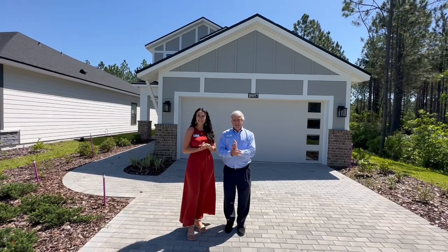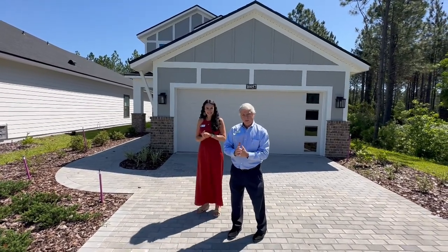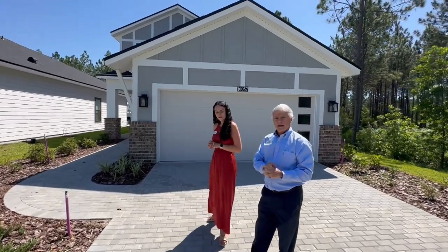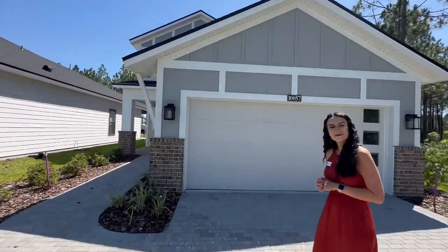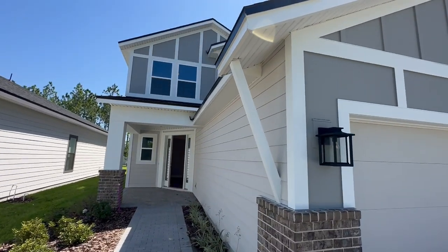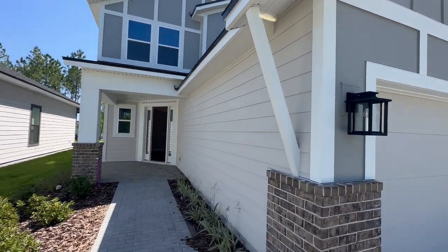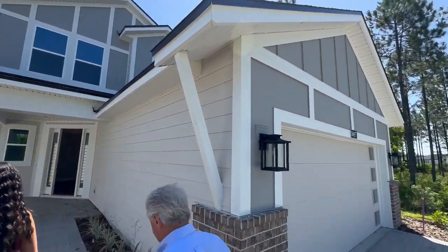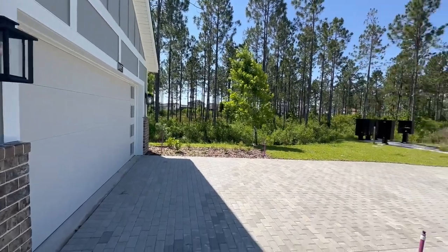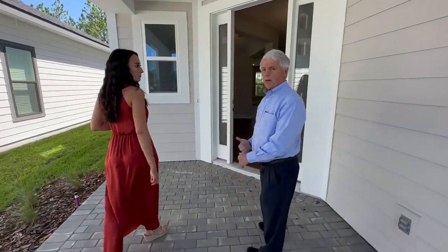Absolutely, great to be here. Beautiful day in E-Town. Excited to share the Fanning — Stretch Fanning we call it. It's a home that is 2,577 square feet. It features four bedrooms, three baths, and one of those bedrooms and baths is downstairs, which works very nicely if you have a situation where you need a multi-gen type of setup. The master and the guest rooms are upstairs as well.